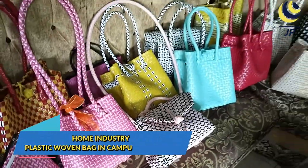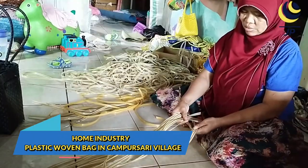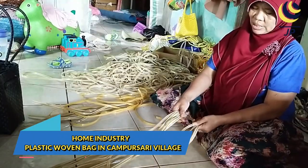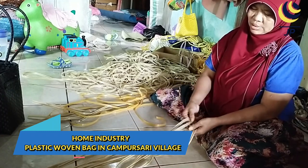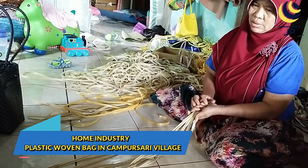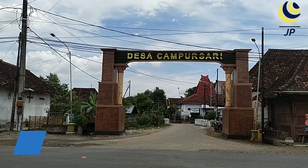One of the home industries which development is quite good is the woven plastic bag industry, managed by Sujini in Cambursari Village, Summit Sub-district, Panarago. The plastic woven bag produced by Cambursari villagers is one of the icons in their village.